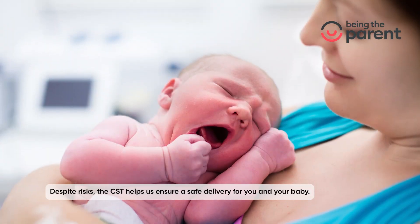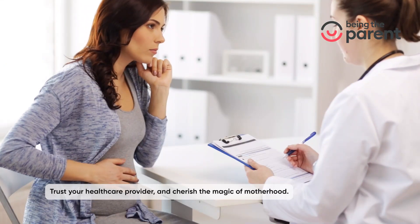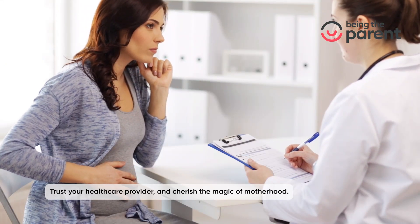Despite the risks, the CST helps ensure a safe delivery for you and your baby. Trust your healthcare provider and cherish the magic of motherhood.